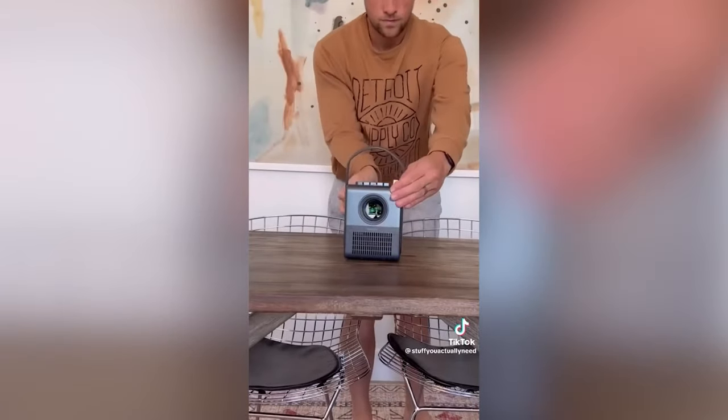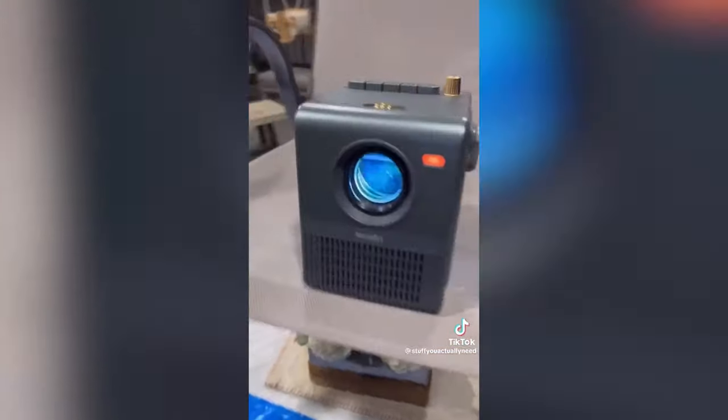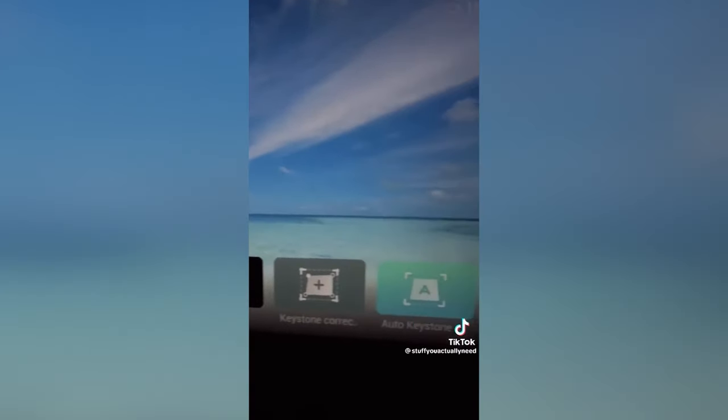Number two is my outdoor portable projector that is also a Bluetooth speaker. Just charge it up to take anywhere you want to watch a movie. Plus the speaker is pretty loud.